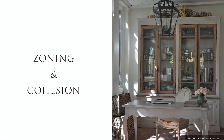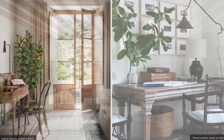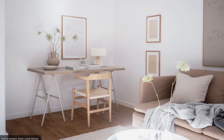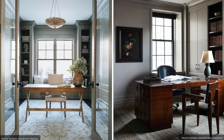Next, zone your space for functionality and cohesion. For open floor plans, link the furniture and accessories to your existing decor by matching finishes and styles to create flow. Use subtle spatial boundaries such as an area rug, bi-fold doors, curtains, screens or plants to create a natural division.